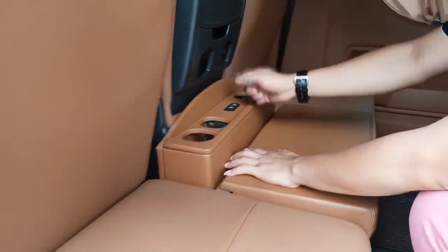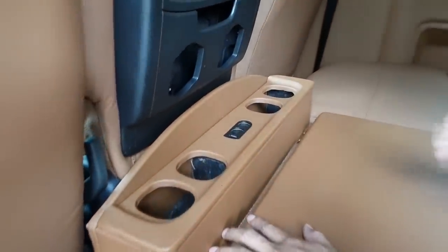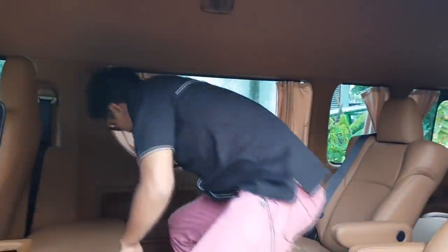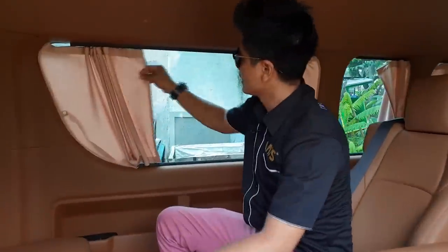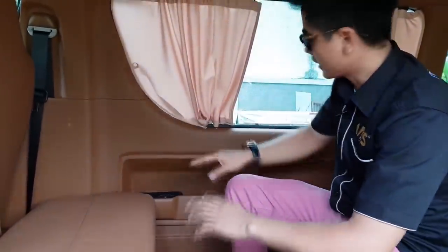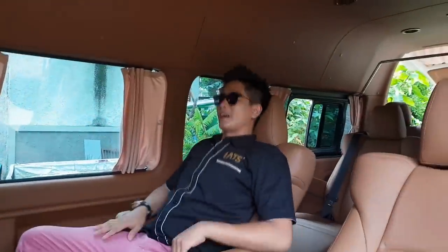Kita bikin colokan buat ngecas. Untuk hordeng, kita juga ada pemasangan — di sini ada hordeng. Dan di plafonnya juga kita lapis kulit. Dan di door trim-nya itu semuanya kita lapis full kulit. Wih, lebih mantap banget ini Toyota Hi-S-nya.